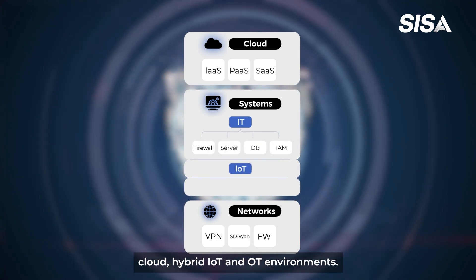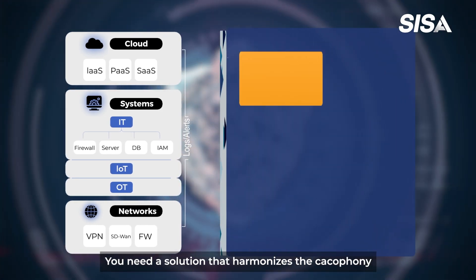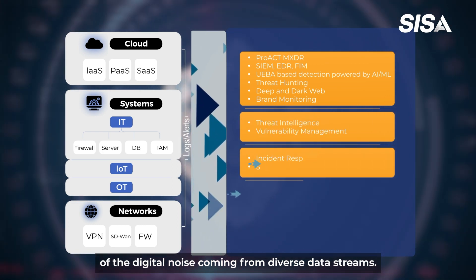encompassing cloud, hybrid, IoT, and OT environments, you need a solution that harmonizes the cacophony of digital noise coming from diverse data streams.